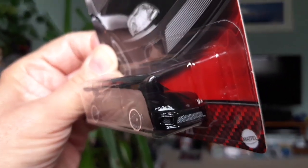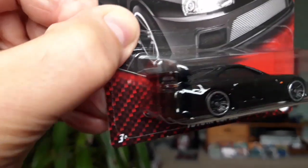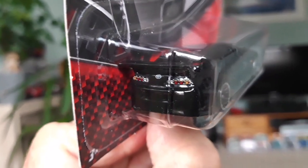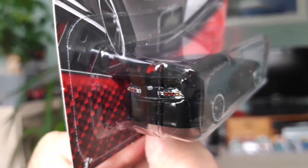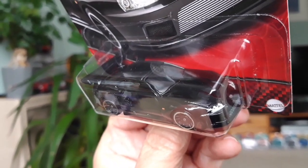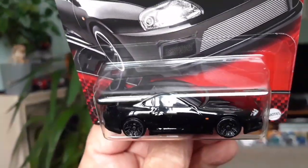It's got full tampo printing — the grille there on the front, the headlights, the Toyota badge, side indicator. And at the back we have the lights. Let's get a bit closer — yeah, we have the badge work and the lights at the back, which is absolutely beautiful. In black, this car really pops. Looks fantastic — so cool. The black alloys as well really set it off. Yeah, very nice model. Bound to be very popular with collectors.